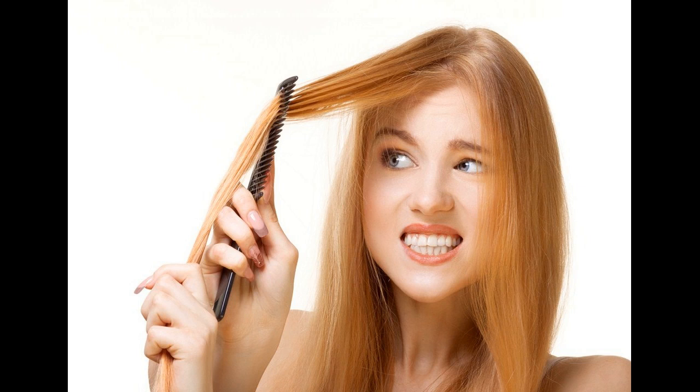Heat is an obvious cause of dryness of hair, because it robs the hair of its moisture, which is essential to the luster and lush feel of hair. If hair is heated too much, the water inside the hair boils and forms bubbles inside the softened hair shaft.